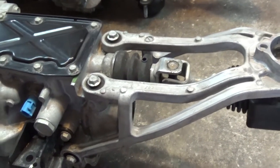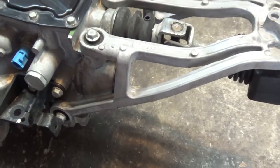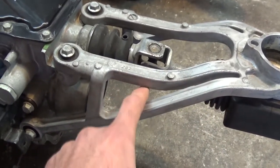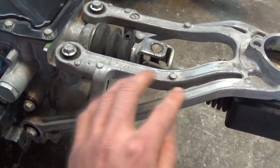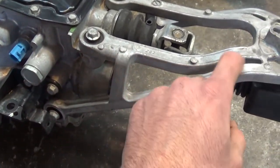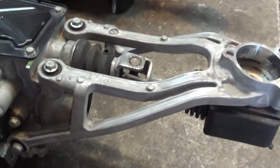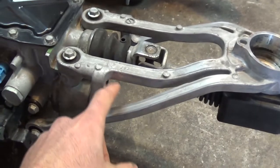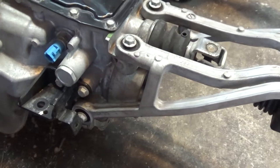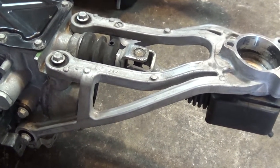Another thing you can look for is: from what I've been reading, if you have a CD001, this hole right here could be filled — it could just be one solid aluminum piece. So you'll have this opening and this will be filled. Now, these are very easy to swap, so I wouldn't go just based on that, but if yours has a filled shifter bracket along with some other signs, then I'd be pretty sure that's a CD001 and you may not want to pick that one up.